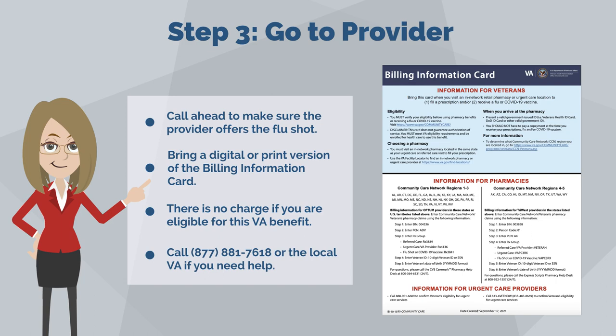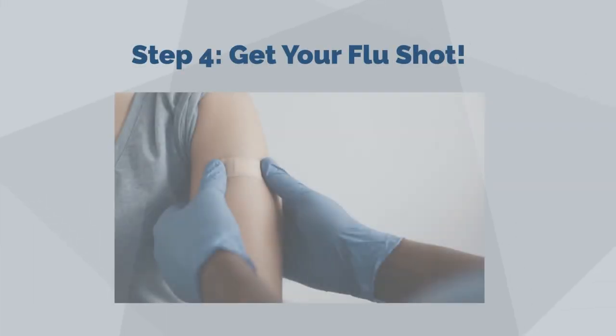Call 877-881-7618 or the local VA if you need help. Step four: get your flu shot.